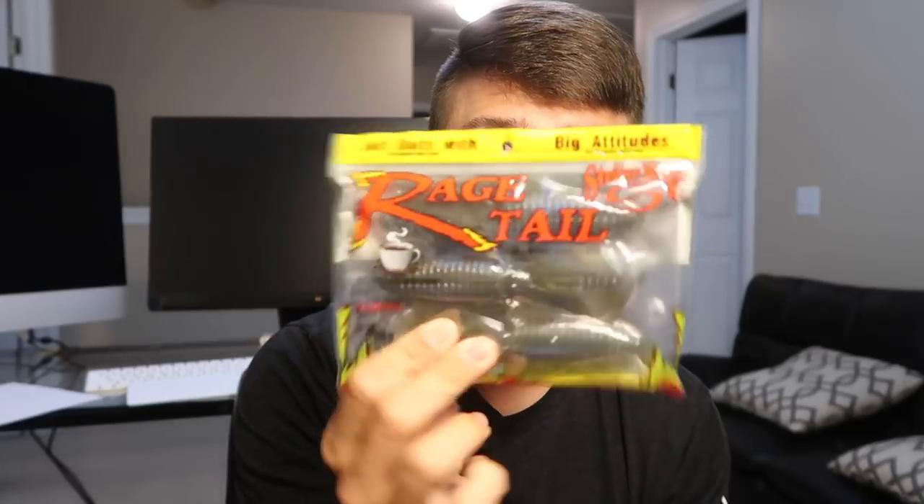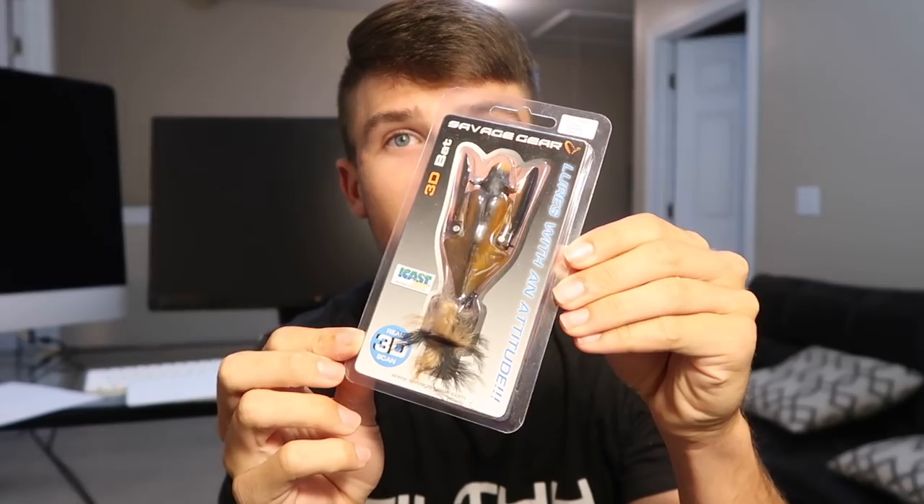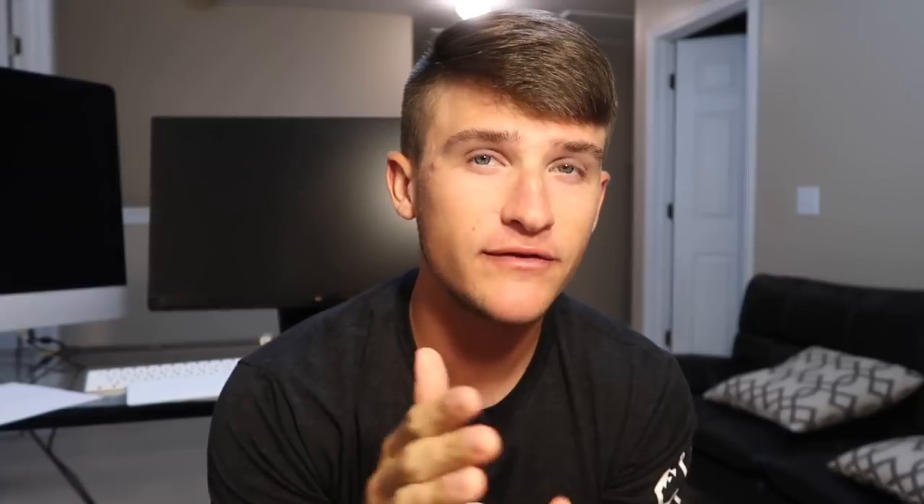First up, I got some little rage crawls right here — not the standard rage crawls, it's like a beaver-style bait. I have a little spinnerbait right here. And then the last bait — I gave away one of these before, I had two or three more in the garage — this is one of those 3D bats. If you want to enter this giveaway, all you have to do is be subscribed, hit the notification bell, hit the like button, and comment below your favorite bass fishing lure. I'll be picking a winner sometime next week.